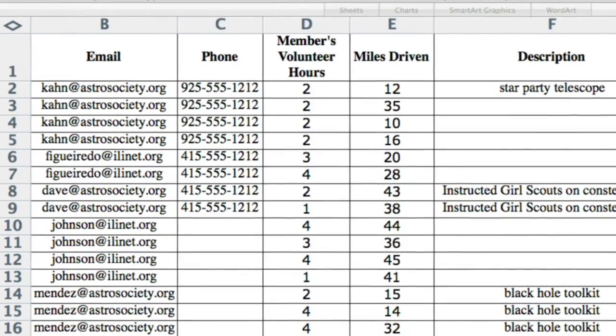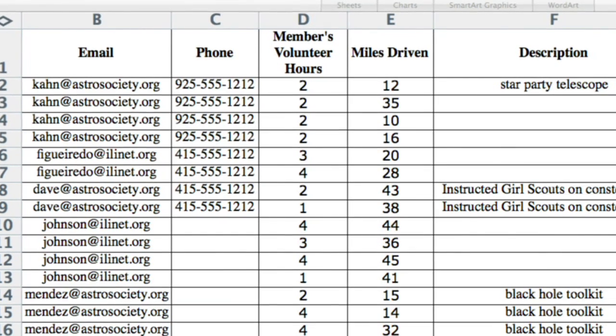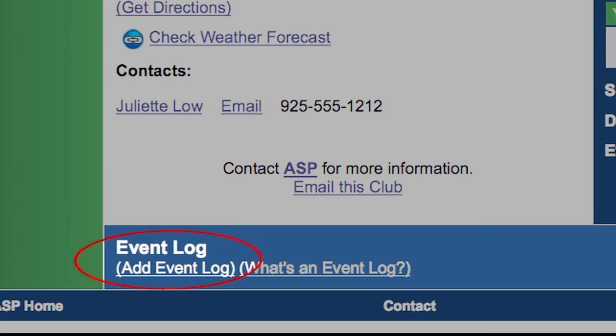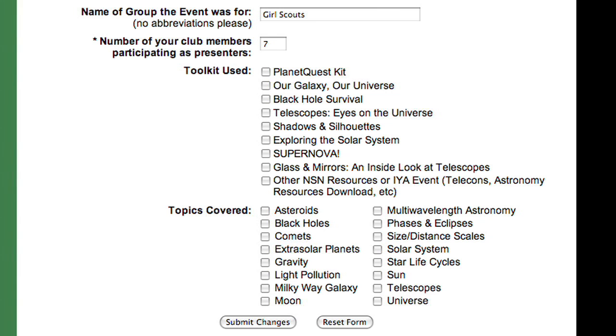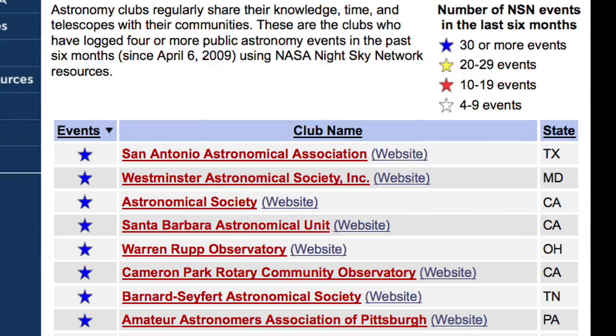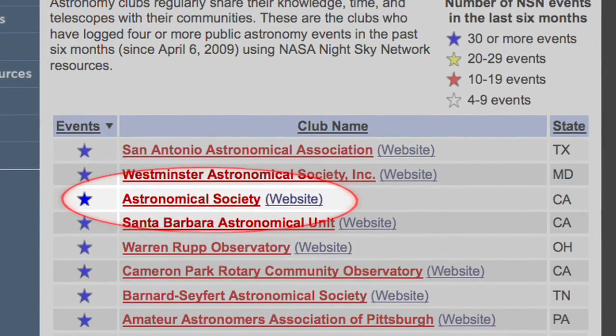I can export volunteer data to an Excel spreadsheet — here's a chart I made. And I always log a report about the event to the Night Sky Network to get credit for our outreach. That's how our club earns toolkits and stays on the Stars in the Network list.